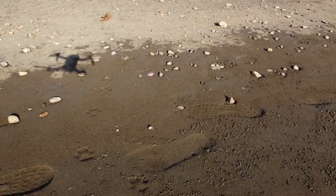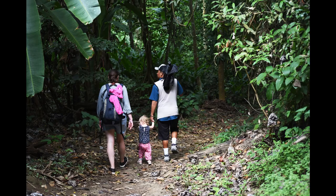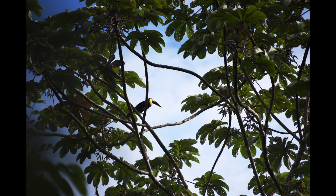We also went to Carrera National Park where we could see lots of different animals. It was a really good tour and we went on a private tour with just the three of us — I think it was about $60. We saw lots of different animals: toucans, monkeys, and things like bats and agoutis.